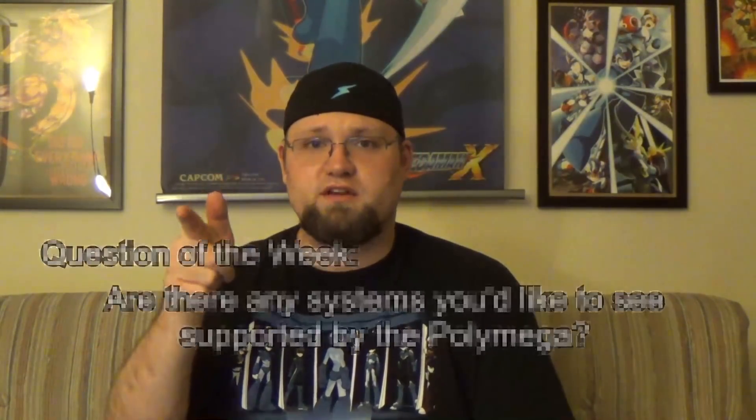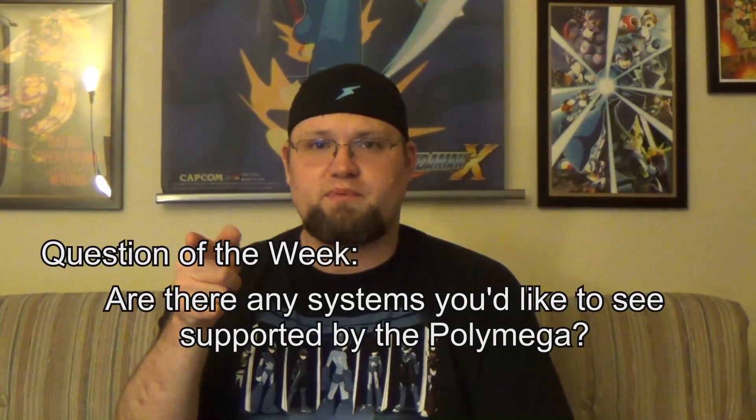I really don't have that much else to say this week, so for my question of the week: Are there any systems you'd like to see supported by the PolyMega? As always, leave your answers in the comments. Favorite comments will be featured in the next episode. Here are last week's winners!